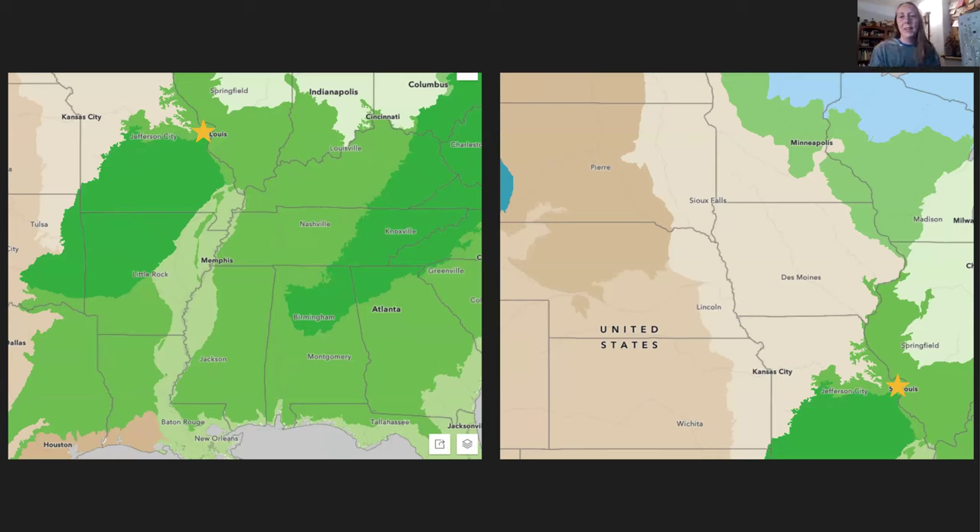St. Louis's location at the convergence of different eco regions gives us very high biodiversity. Being a native plant geek means deciding how far down the rabbit hole you want to go — some people say their garden is only for local ecotype native plants, others try to do their best to get plants as local as possible. There's a whole range of how deep you can get in this obsession, and you get to choose where you are on that spectrum. What's really important is just knowing that ecotype matters when making plant decisions.